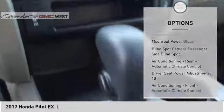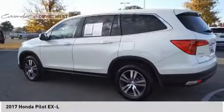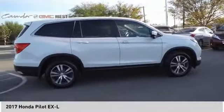Power brakes, braking assist, electronic messaging assistance with read function, capless fuel filler system, cruise control. Wouldn't you look great in this vehicle? Stop in today and see for yourself.